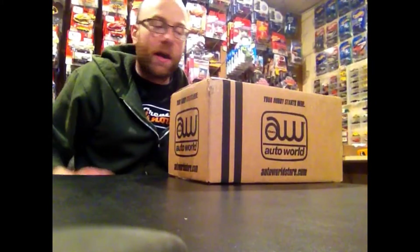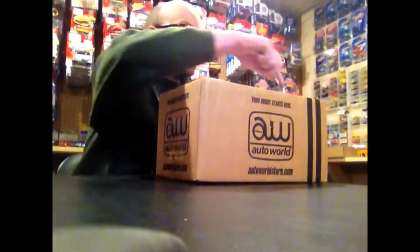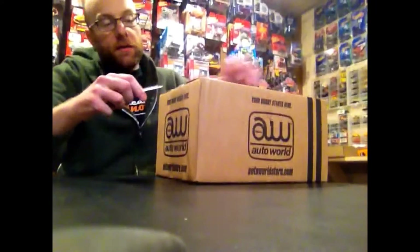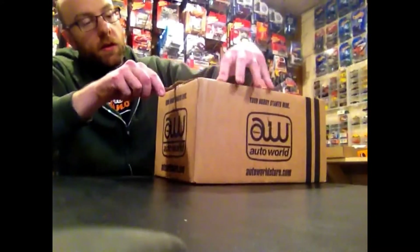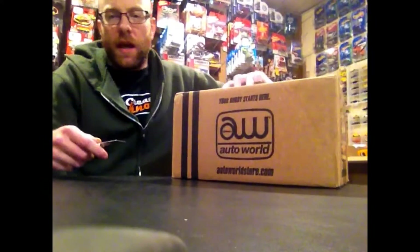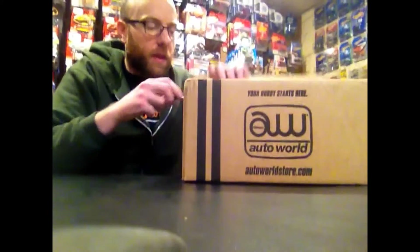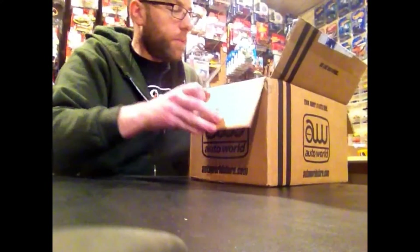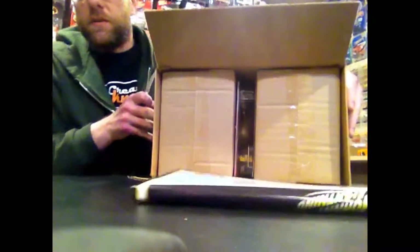I ordered this directly from AutoWorldStore.com. This is the box that the sets came in. We'll first just unbox this. Once we get to the actual unboxing of the inner cases, I'll flip the camera around so we can take a detailed look at the cars. I just wanted to do this broader thing for pulling this out. Here's how it's packed.